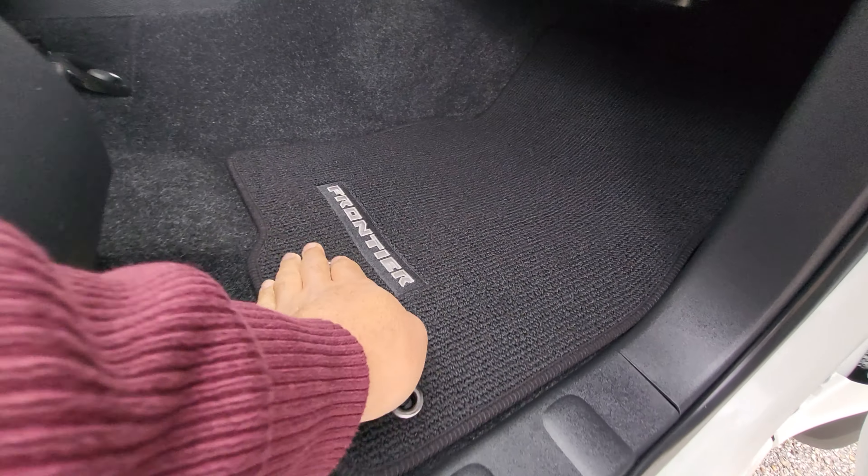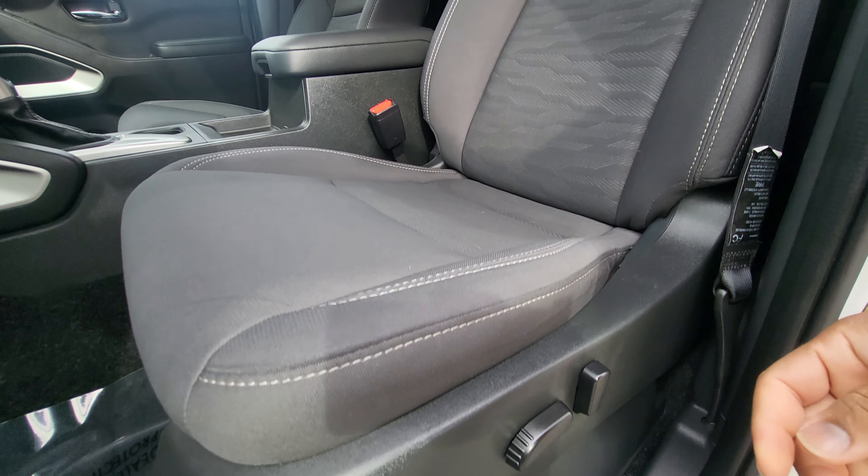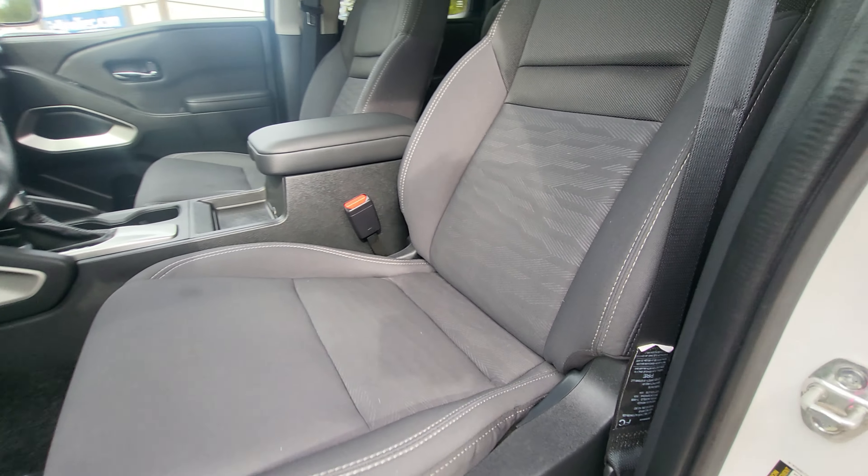Coming down here, we see we have the Frontier embroidered floor mats. And then the driver's seat over here, we have a power seat. Just showing you there's no kind of wear and tear on that driver's seat. I do see a little spot right there — it looks like it might have been a coffee spill or something like that. Definitely not too noticeable, but I just wanted to point that out in the video.